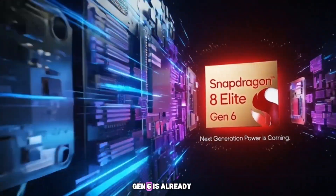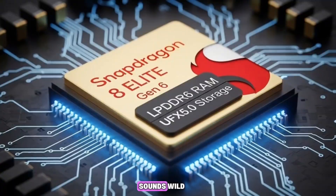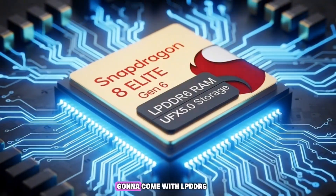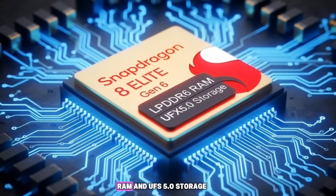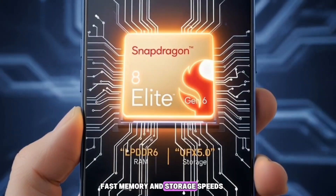The Snapdragon 8 Elite Gen 6 is already getting some crazy rumors. People are saying it's going to come with LPDDR6 RAM and UFS 5.0 storage, which basically means super-fast memory and storage speeds.